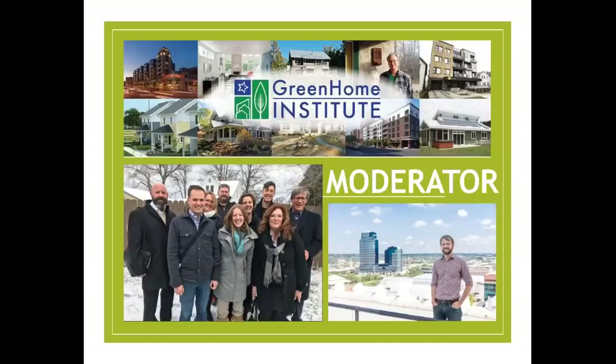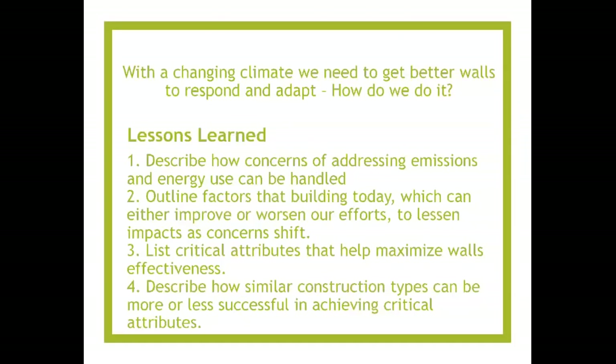Today I will be your moderator. My name is Brett Little and I'm the Executive Director here at the non-profit, the Green Home Institute. The question and conversation we're going to be having today is: with a changing climate, do we need to get better walls to respond and adapt? And how do we do it? What kind of strategies can be used?